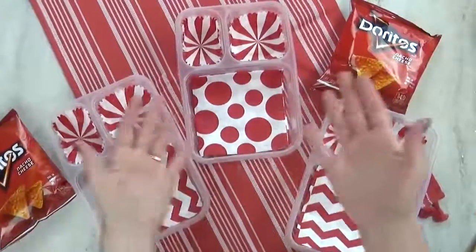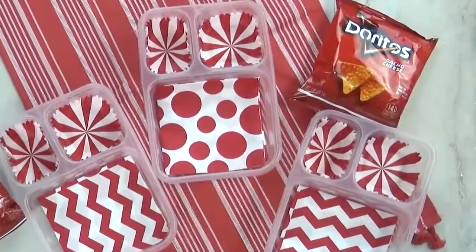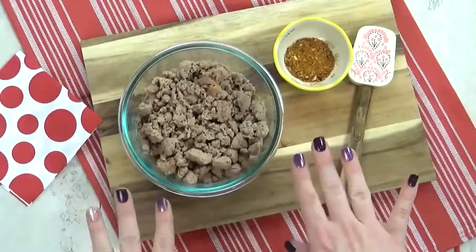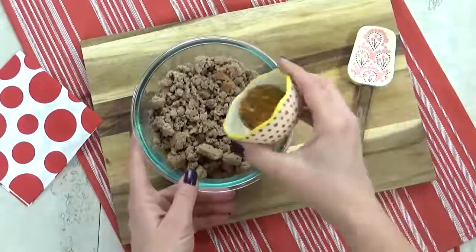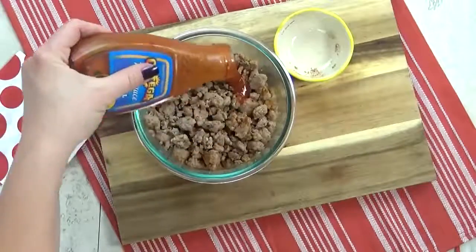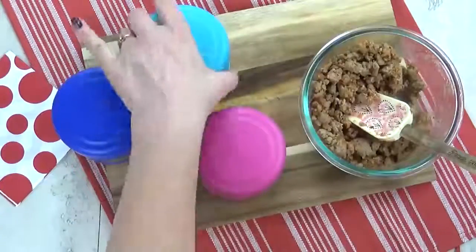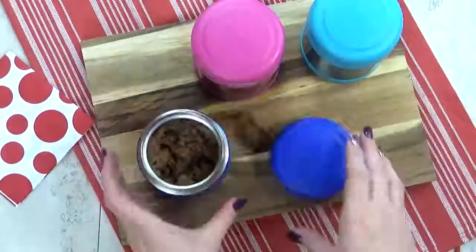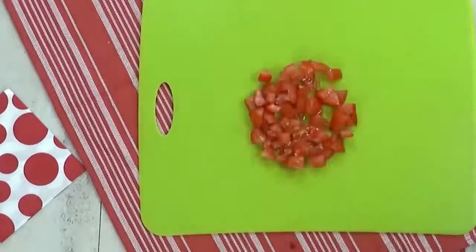Welcome to lunch idea number two. I'm super excited about this one — it's something I've never made the kids before. For this lunch, I'm starting with some precooked ground turkey meat. I'm gonna add some no-salt taco seasoning, give that a stir, then drizzle a little bit of mild taco sauce, and pop it in the microwave. Now that my turkey is piping hot, it's time to get it into my preheated thermoses. To go along with our taco salad, I'm also going to chop up some tomato and some lettuce.